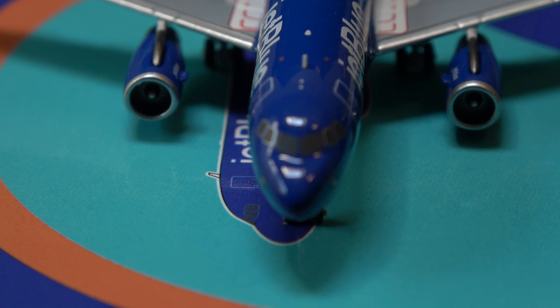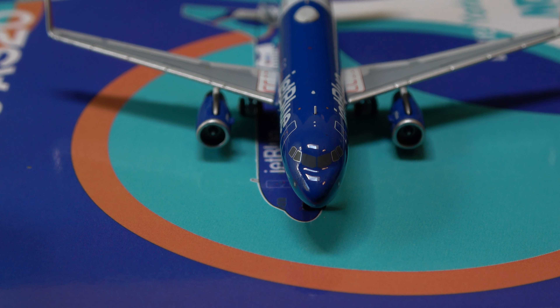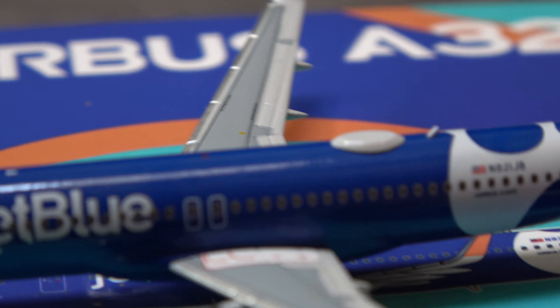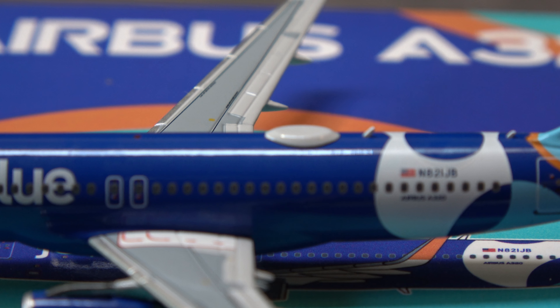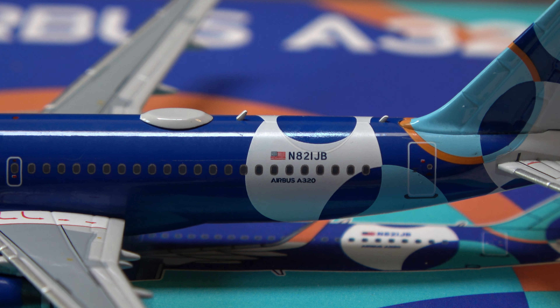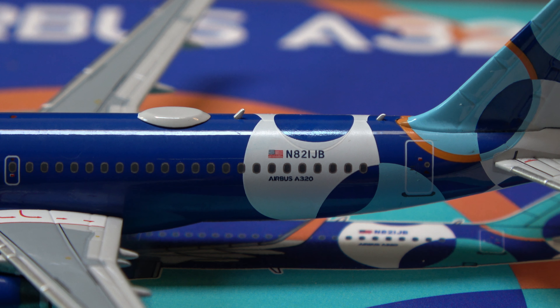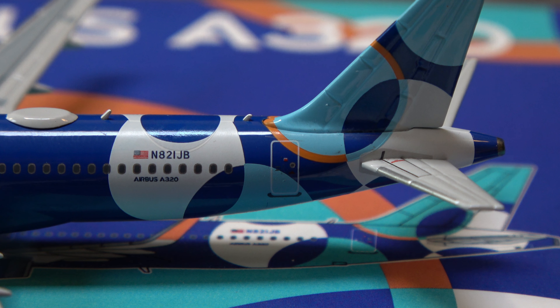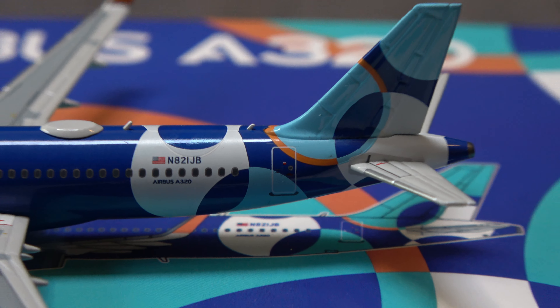Looking at it nose-on, very nice. Wi-Fi down there at the back, and more antennas. American flag, Airbus A320, and the registration — November 821 Juliet Delta. Final door there.